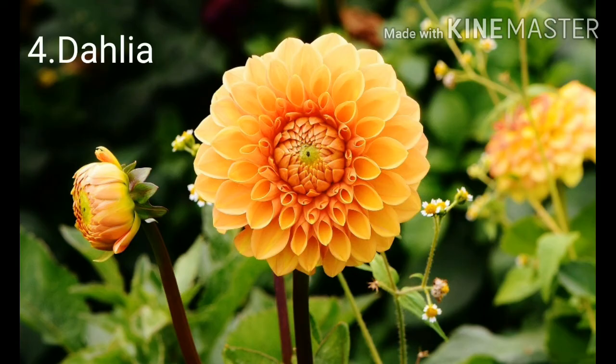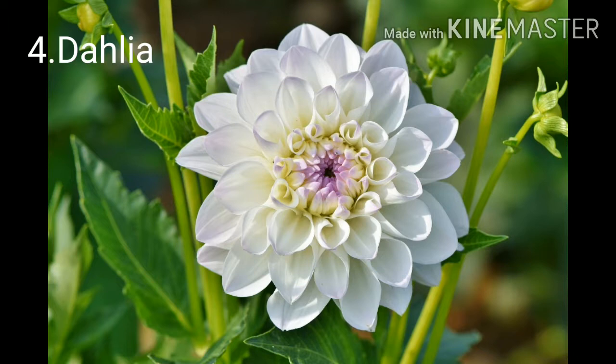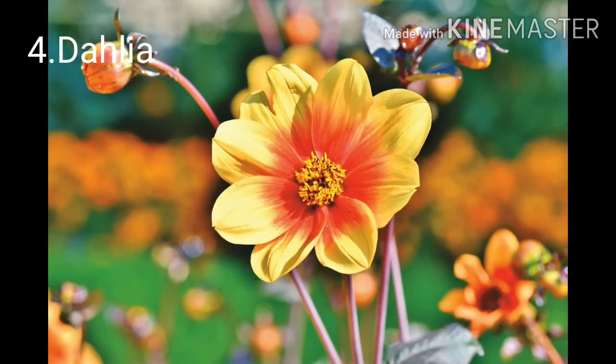Number four: Dahlia. Dahlias are really a collector's dream, boasting a huge variety of almost every hue possible. Care for dahlia plants really depends on the region they are growing in.